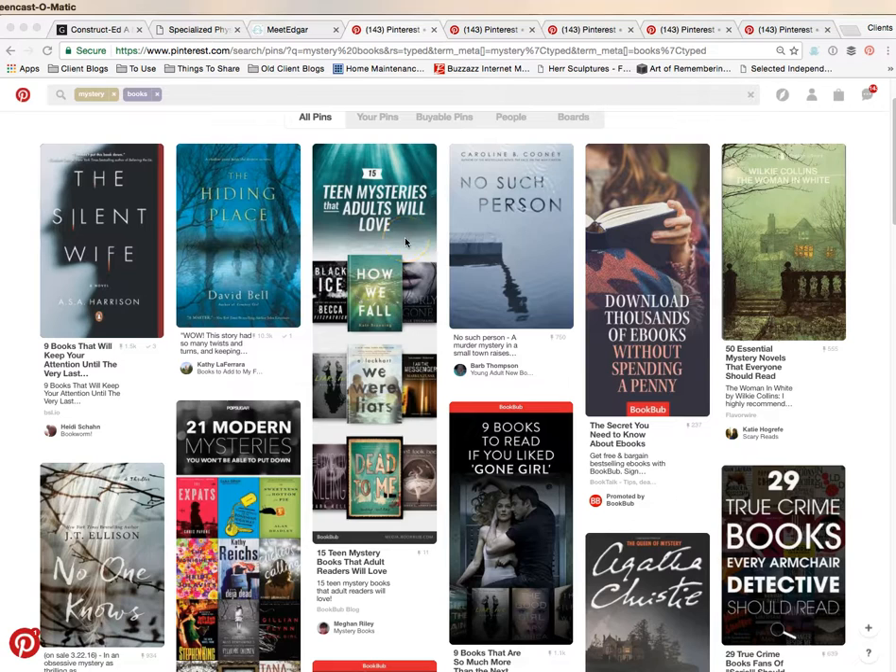A lot of these ones that we're going to get excited about are BookBub. BookBub is an amazing site and their branding and their marketing on Pinterest is really good. Don't copy exactly what they did or take their thing and take the BookBub off, but start thinking the way that they're advertising.